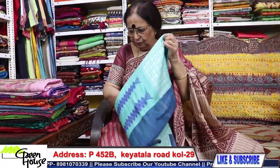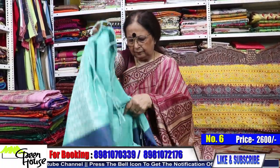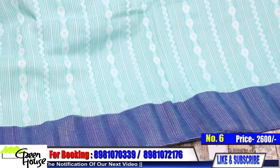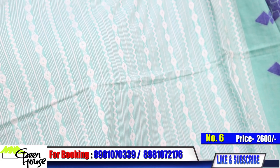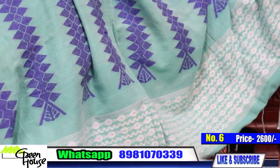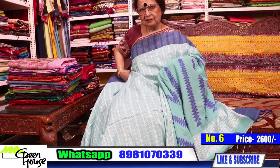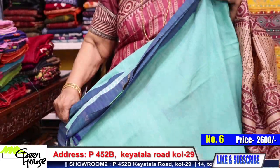This one is a beautiful, very summery colour — very soft and soothing texture. Look at this weave — such a beauty. The archal is running, and the archal is brown. Blouse piece included. This is also priced at ₹2600.